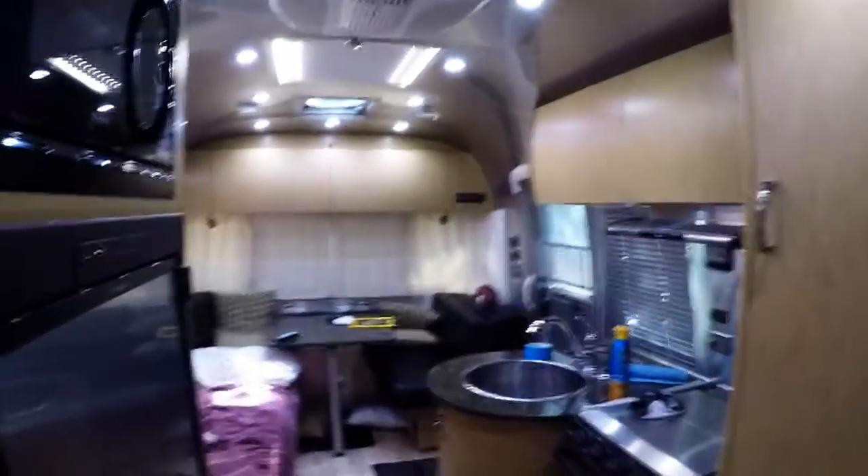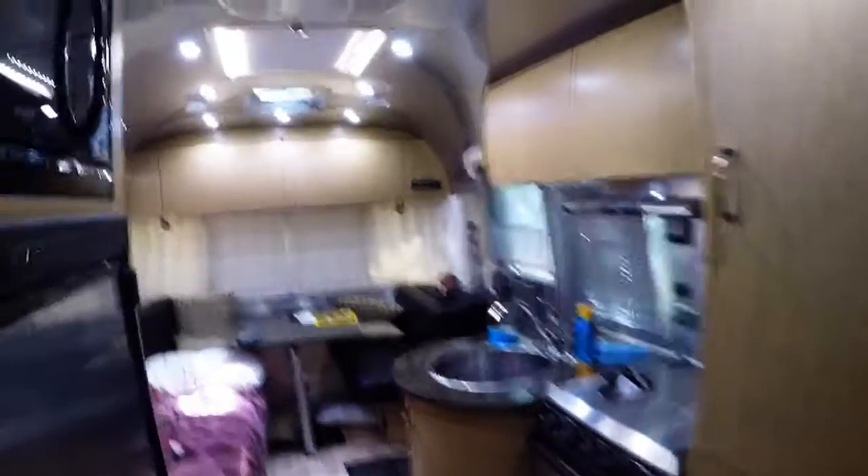So that is basically the tour of our airstream. I hope you guys continue watching and come along with us to watch our trip of a lifetime. Bye!